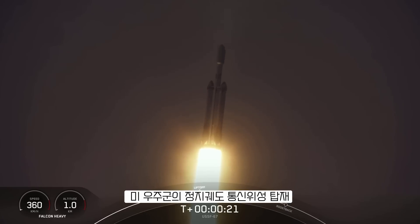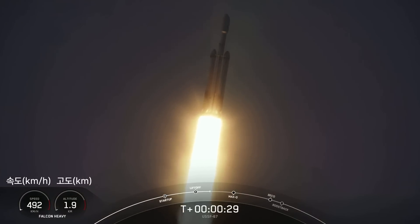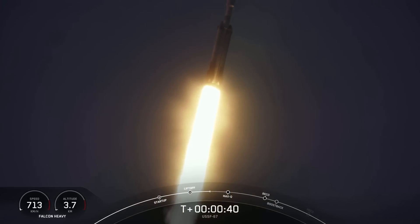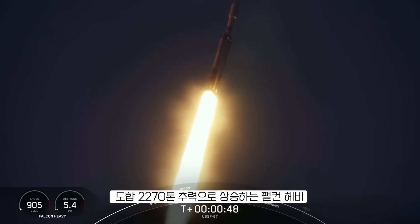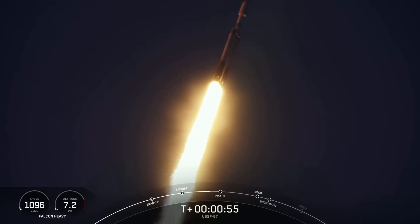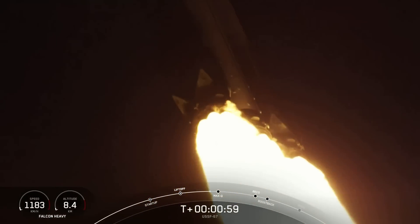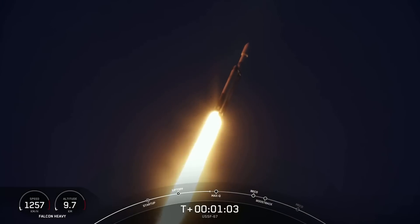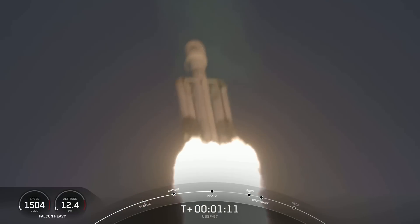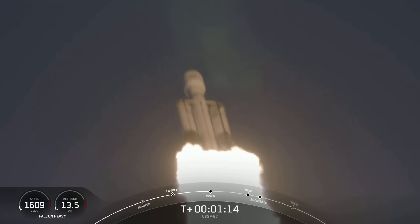Western chamber pressures are nominal. T-plus 40 seconds into flight, under the power of five million pounds of thrust, Falcon Heavy is headed to space. We did throttle down the engines around the T-plus 40 second mark in preparation for Max-Q, and we have now passed through Max-Q — that's the largest mechanical stress on the vehicle on ascent. Incredible views there on your screen, Falcon Heavy in flight.